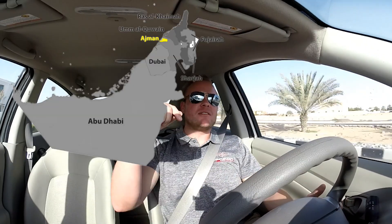Well, I'm back! Back in Dubai! Actually, I'm in Ajman right now, which is next to Sharjah, which is next to Dubai, but still all United Arab Emirates.